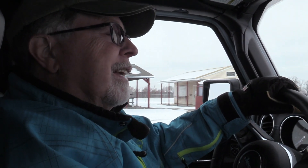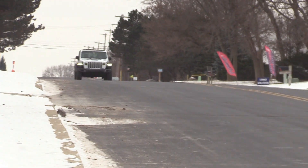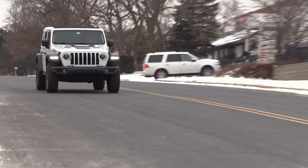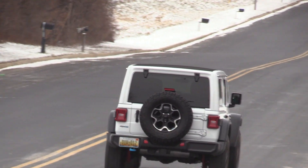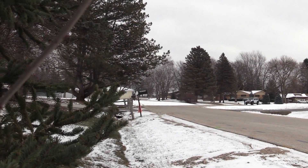I think I misspoke earlier when we were talking. I said this has 275 horsepower — it actually has 375 horsepower, because the gas engine, which is a 2-liter I-4 turbo, only has 270 horsepower on its own. So you add the two electric motors — one's like 34 and one's close to 100 — and we get it back up to about 375 horsepower. That's significant for a Wrangler.